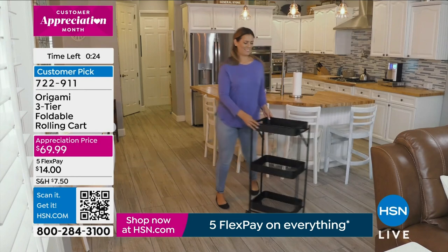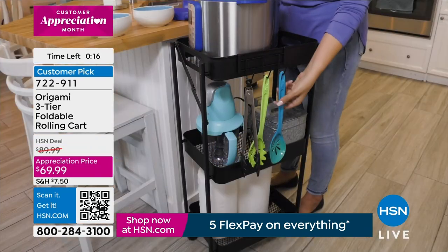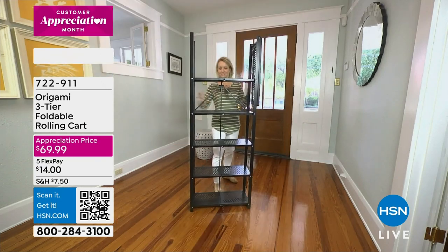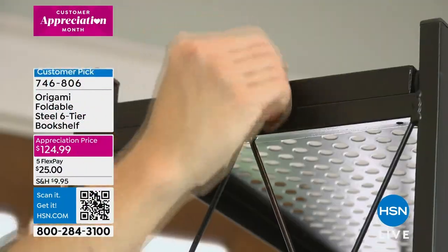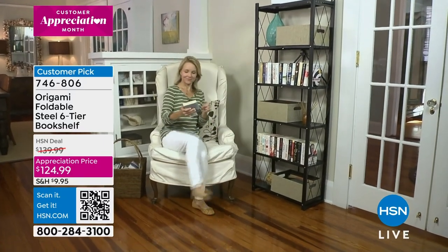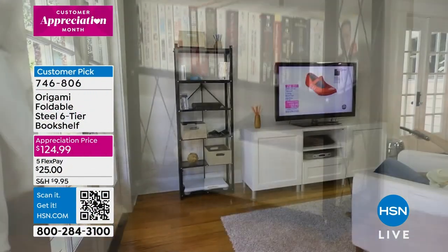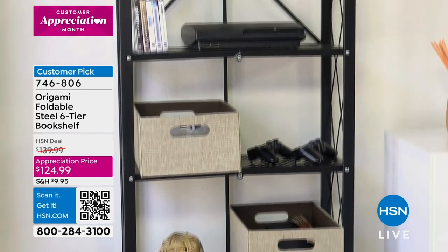Setup is as easy as opening it up and screwing on the wheels if you like. Even with the wheels, you hold 39 pounds total. The caster wheels don't mark your floors. Now back to the six-tier bookshelf from Origami — I actually own this too and it was featured in one of my host pick shows. I love that little lattice design on the side because it allows books to stand up and not fall over.